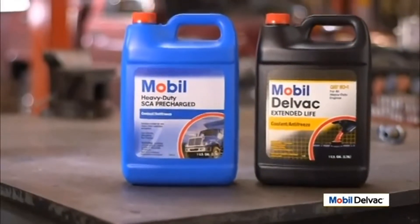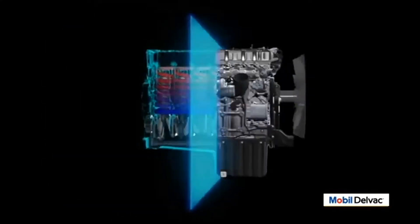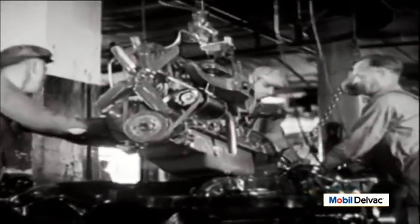To understand why the Mobil line of heavy-duty coolants is the best coolant technology in the business, you need to understand how coolant reduces heat and protects the engine, and how engines and coolants have evolved.